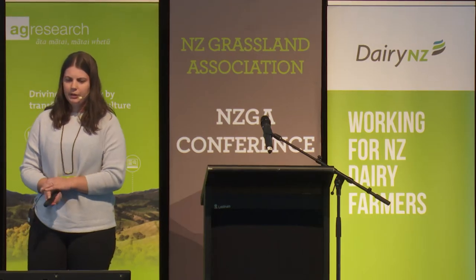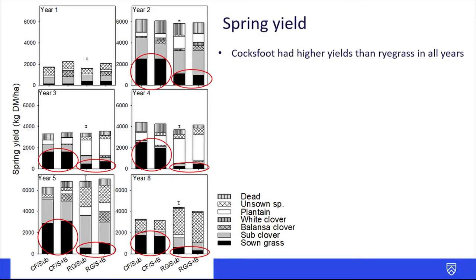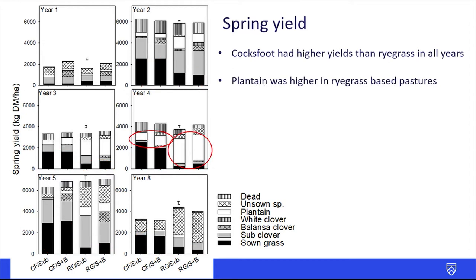Here are our spring yield results. Cocksfoot had higher yields than ryegrass in all years, apart from year one as cocksfoot is a slower establishing species, as ryegrass really just could not persist in this dryland environment. Plantain was high in the ryegrass based pastures as it was lacking competition from the ryegrass, so it filled that niche that ryegrass would have been in.